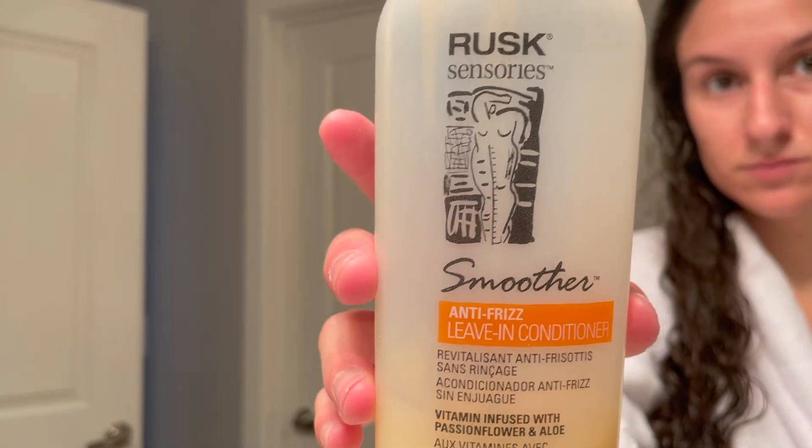The second one is Smoother by Rusk. This is the product that my mom had me using at a very young age, so I've been using it for many, many years in my hair. Unfortunately, the company Rusk discontinued this product and I'm honestly just really devastated about it, because as you can see in the video, I only have like a little bit left of it. But if you can get your hands on this product, I love it for keeping my frizz at bay and specifically for slick back buns or even ponytails.